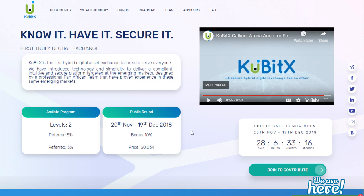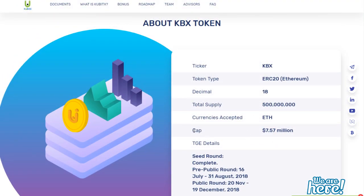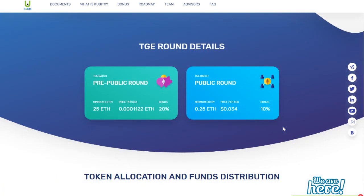The ICO is live right now — the public sale is open. You'll be able to contribute from November 20, 2018 to December 19, 2018, so you only have a month to contribute. You will also get a 10% bonus. The price per token is just $0.034, with a cap of $7.57 million, so once that is reached no one will be able to contribute anymore. The minimum amount you can invest is 0.25 Ethereum, which is a very small amount.